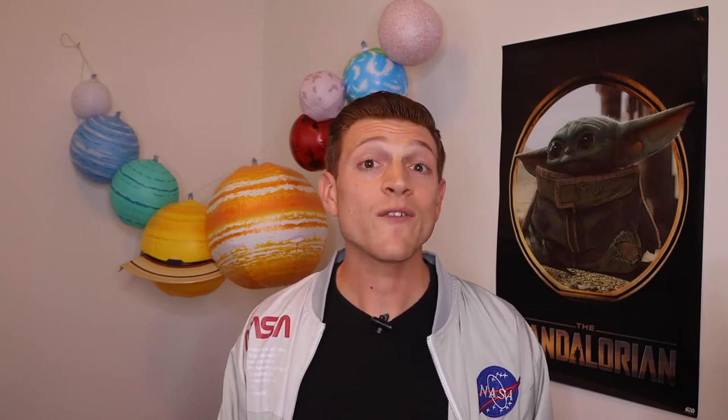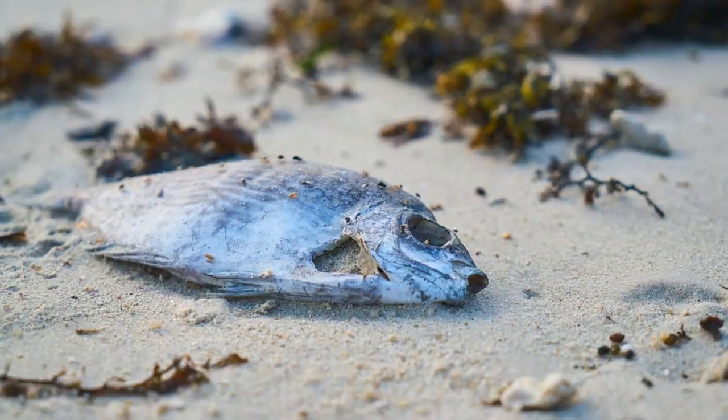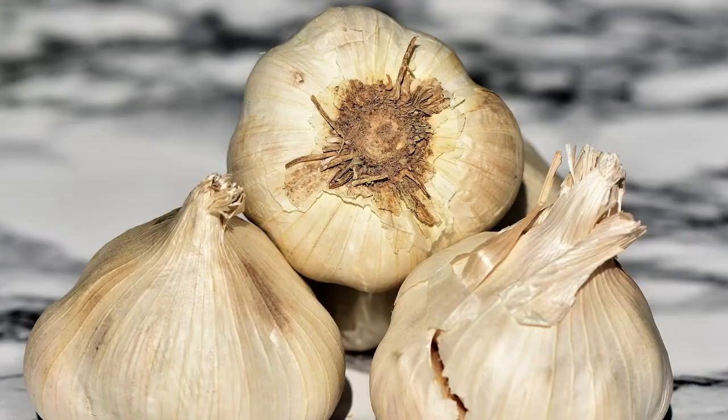Now, where do we find phosphine on Earth? We find it in swamps, wetlands, sludge, or even animal guts. If you think that's yuck — they say it smells like decaying fish or garlic. I don't like either of those smells. So it would be really, really exciting if that phosphine is coming from tiny little aliens that are in the clouds of Venus.